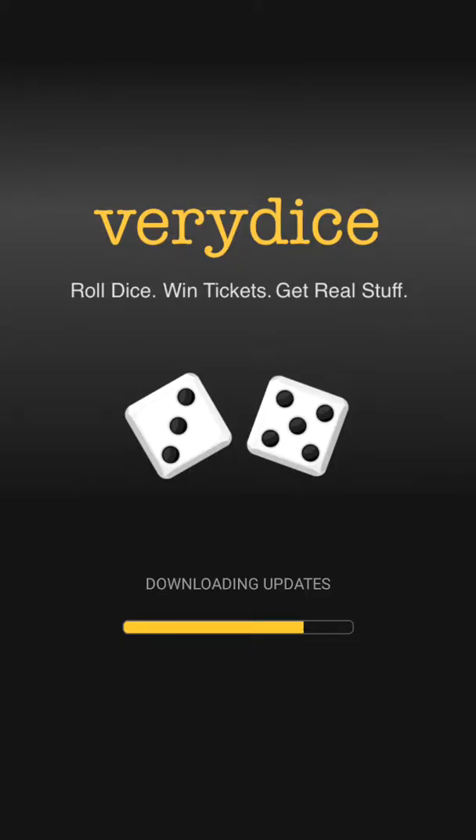Hi guys, I'm going to bring y'all a very dice video today. This is just going to be kind of like a points update. I'm going to walk y'all through my strategy once again. If you've already seen my old videos showing my strategies, you really don't necessarily have to watch this unless you just want to see how many points I have.